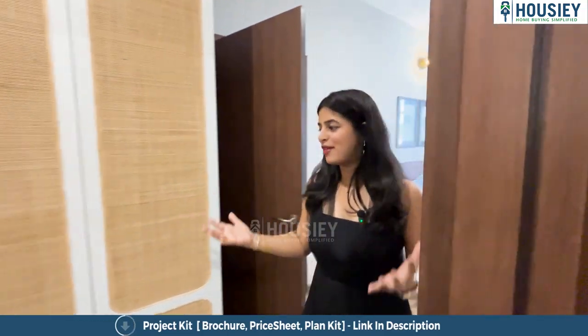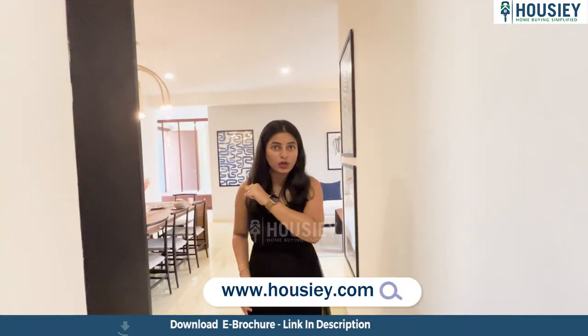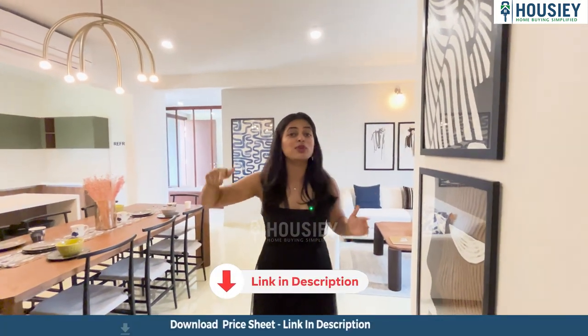By this, we are ending the sample flat tour of the 3BHK — a luxury sample flat by Sora and Saki by Assets. If you like this project and would like to book your free site visit, go register yourselves on housey.com. You can also download the e-brochure of this project by simply clicking on the link mentioned in the description box below.